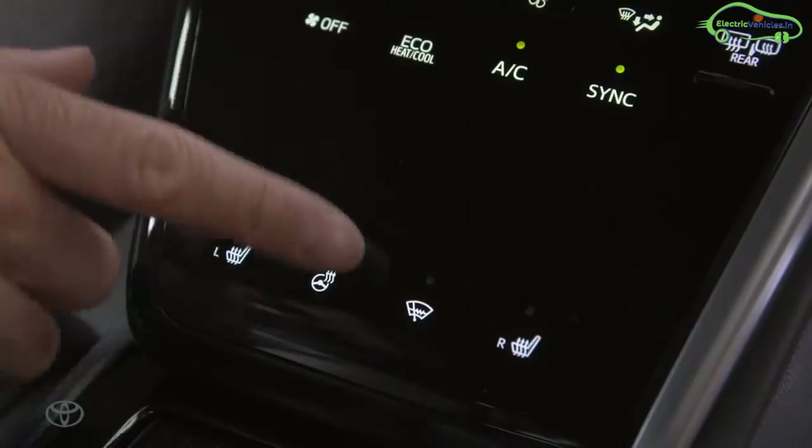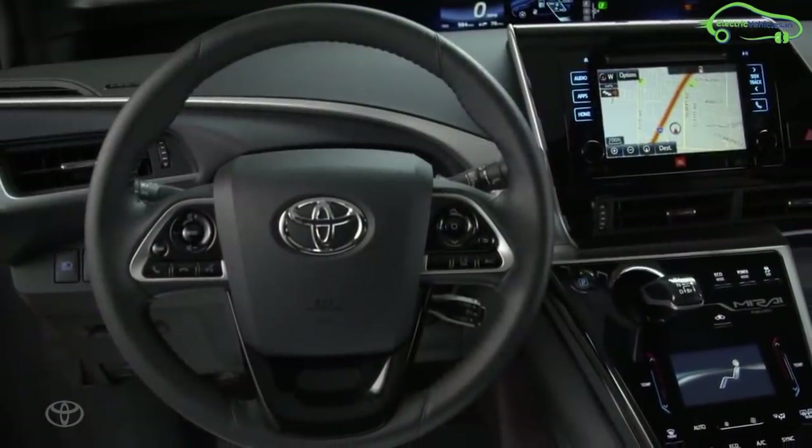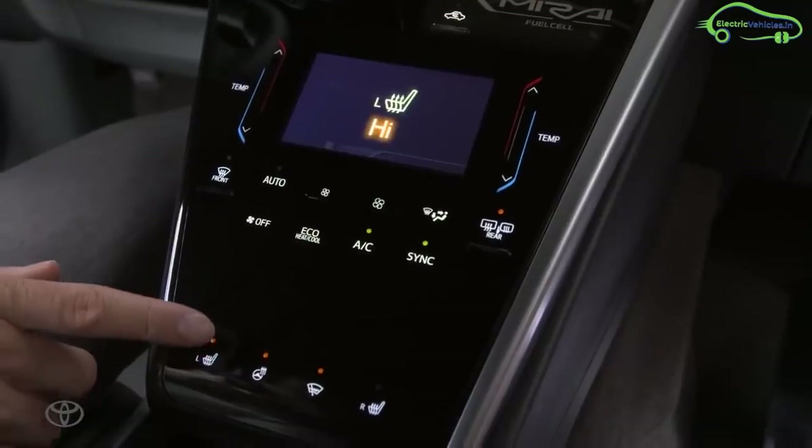Inside the car, there is dual-zone automatic climate control, a TFT multi-information display, telescopic steering wheel, TFT display with speedometer, odometer, two trip meters, current trip information, outside temperature, fuel level indicator, and much more.